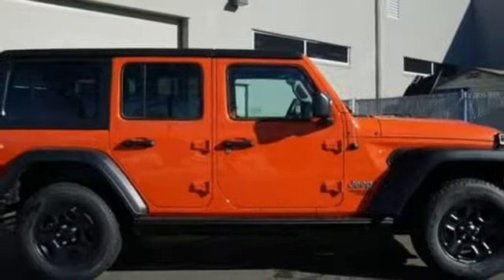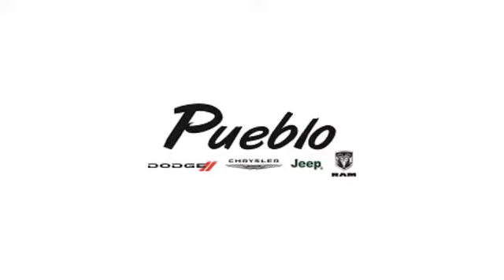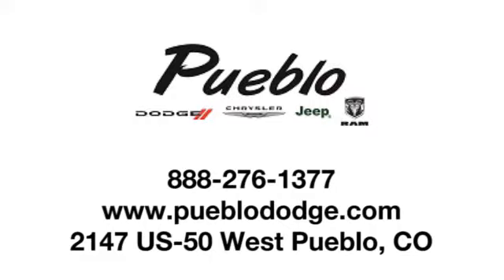Journey anywhere in a Jeep. Take it for a test drive today. Discover family-owned Pueblo Dodge Chrysler Jeep today. We're conveniently located at 2147 U.S. 50 West in Pueblo, Colorado.